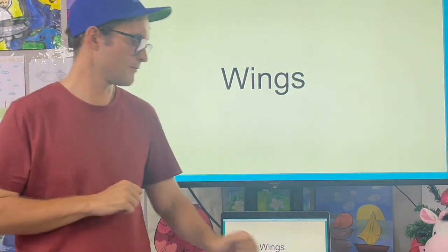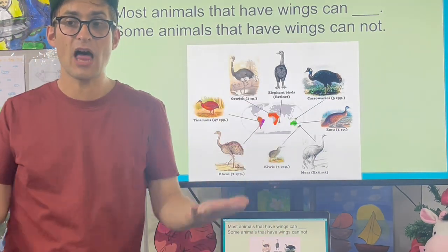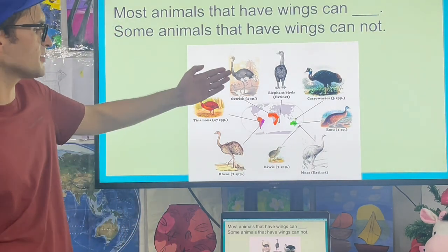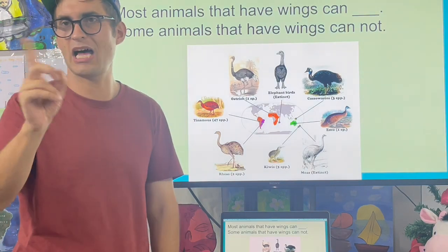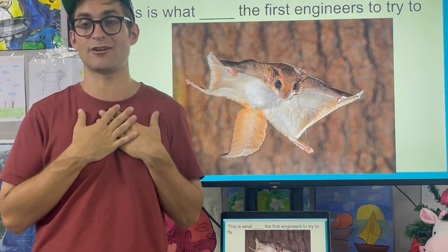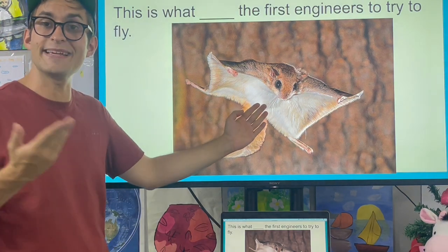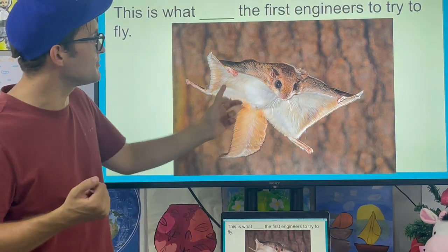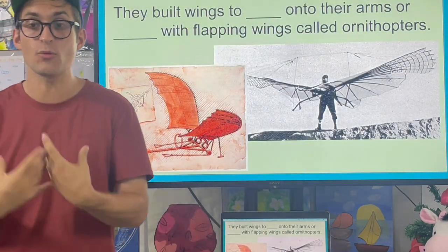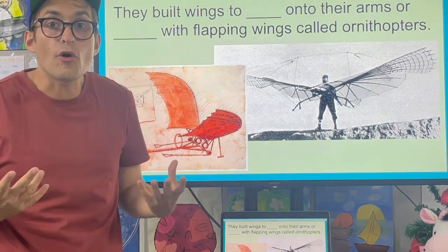Wings. Most animals that have wings can fly. Some animals that have wings cannot — for example, ostriches and kiwis cannot fly. But this is what inspired the first engineers to try to fly. This is a flying squirrel; it uses its skin to glide through the air. They built wings to strap onto their arms or machines with flapping wings.